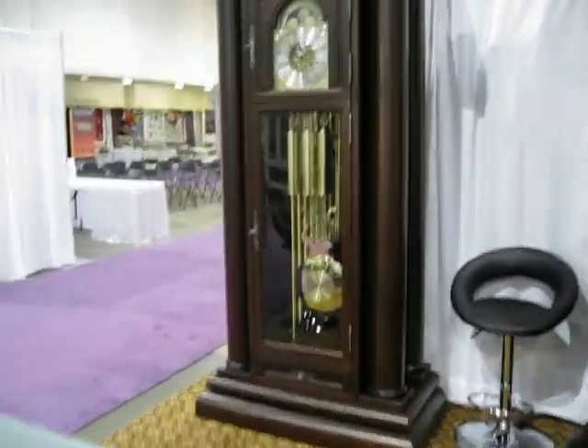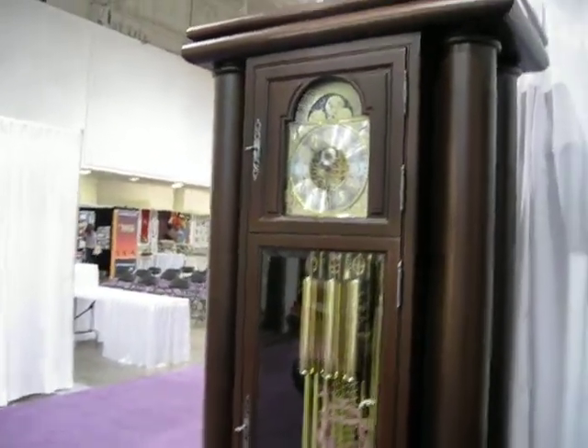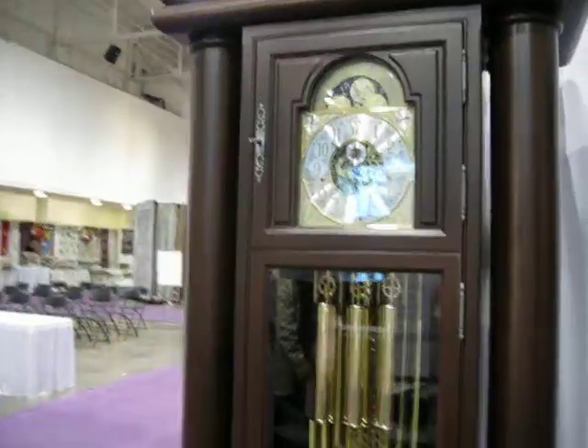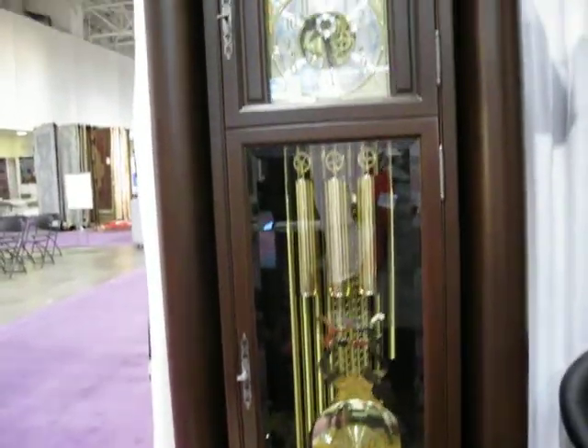Now we have the Crown. The Crown has four columns — four 6-inch columns. Beautiful.